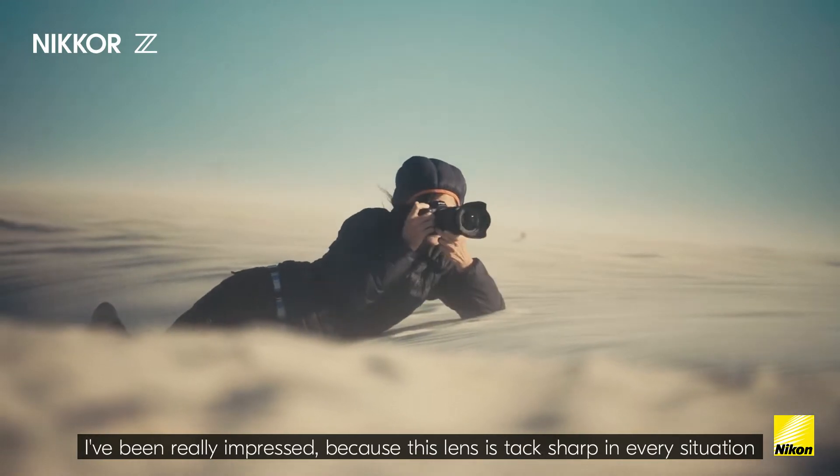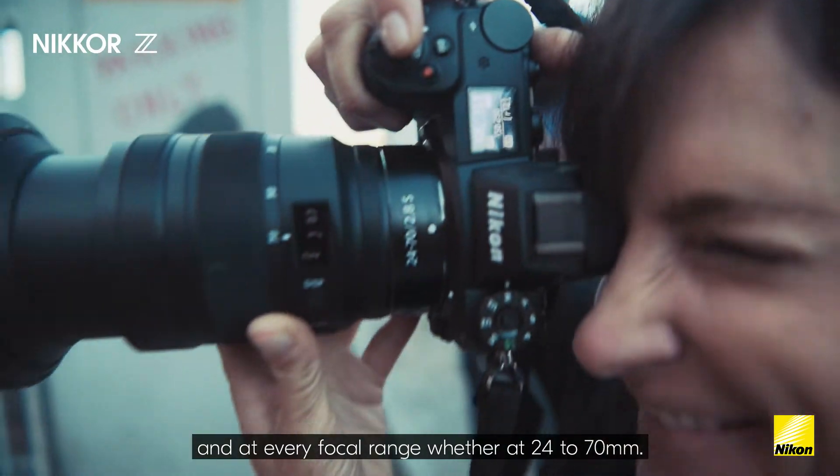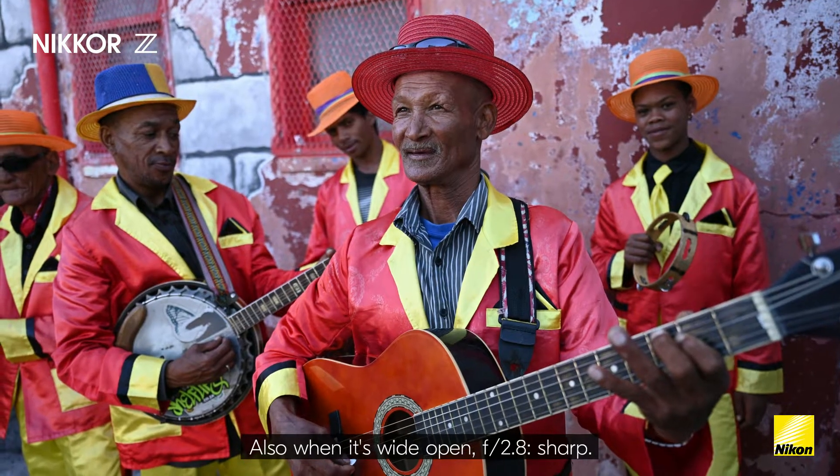I've been really impressed because this lens is tack sharp in every situation and at every focal range, whether 24 to 70, and also when it's wide open at 2.8 — sharp.